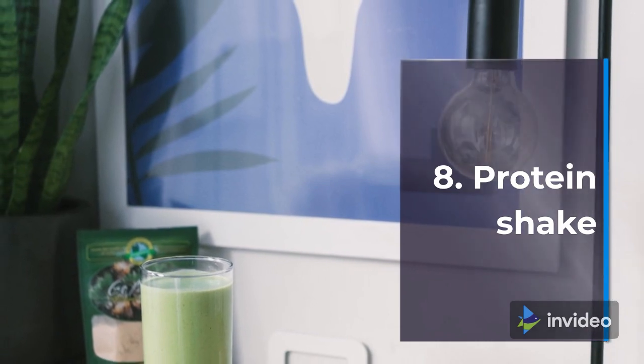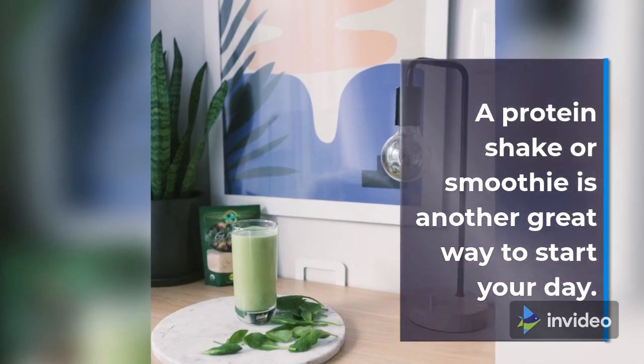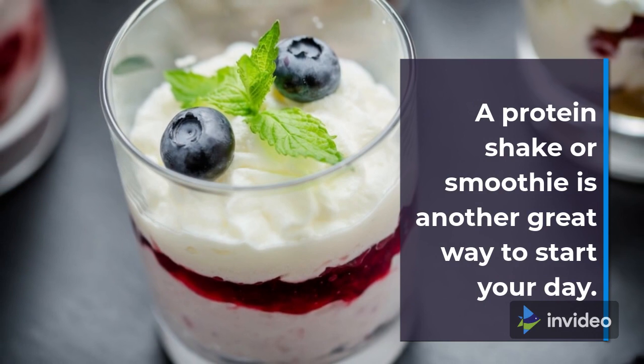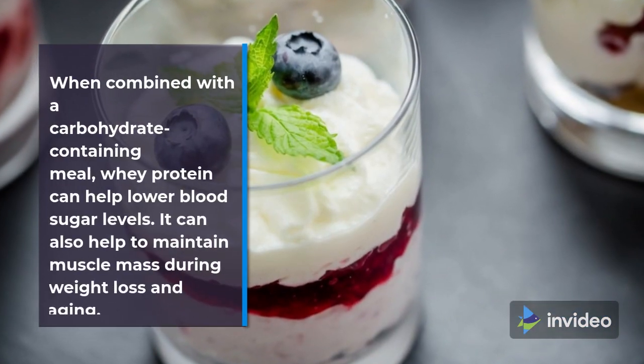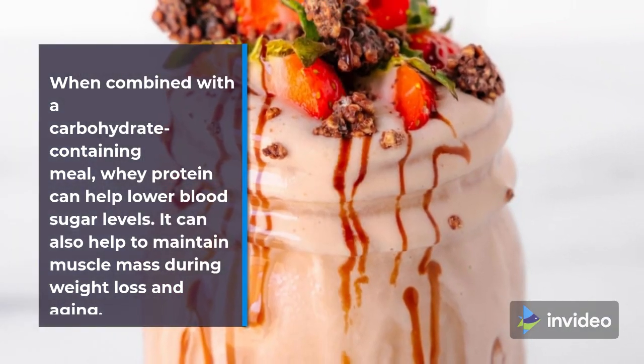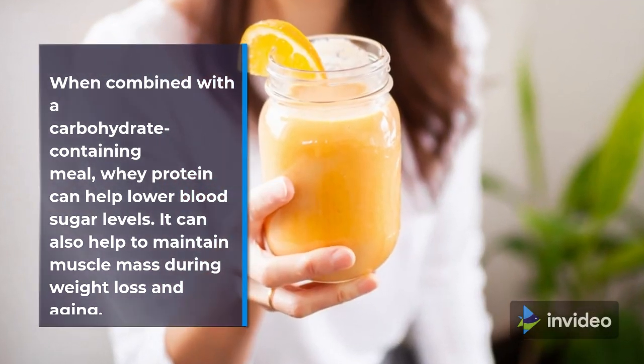8. Protein Shake. A protein shake or smoothie is another great way to start your day. When combined with a carbohydrate-containing meal, whey protein can help lower blood sugar levels. It can also help to maintain muscle mass during weight loss and aging.